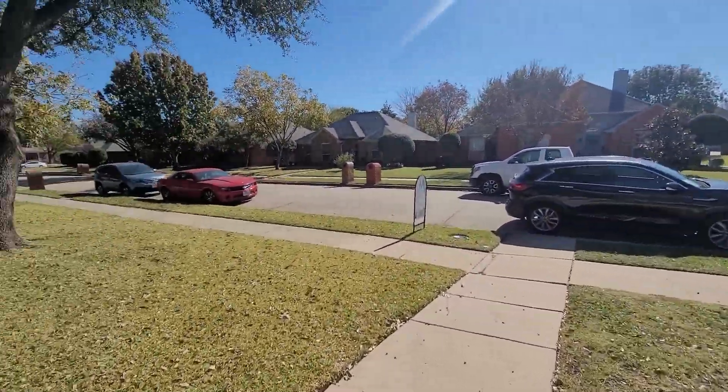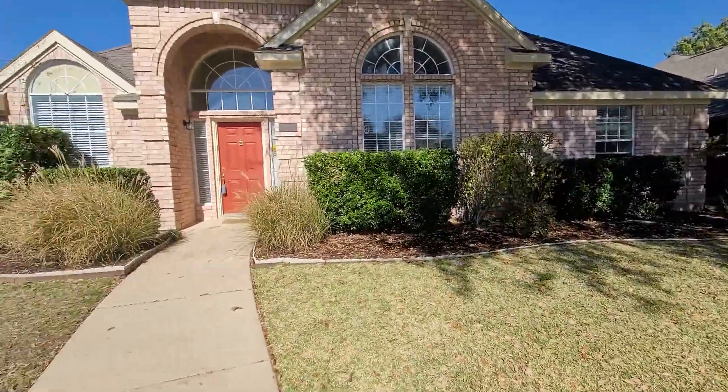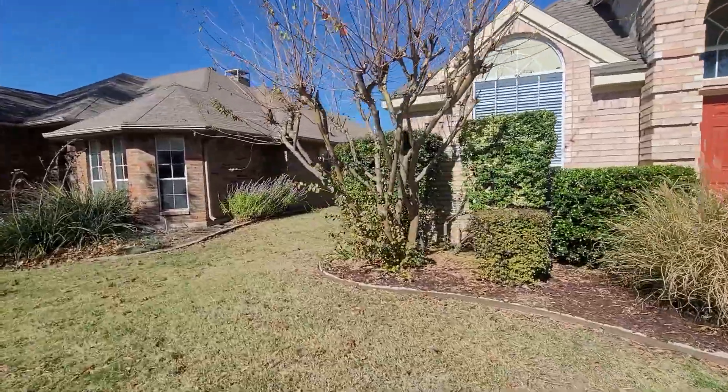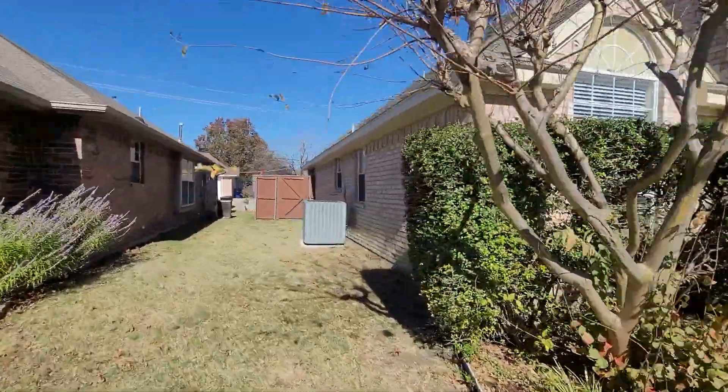Even though there's a tenant in there, the house is just in very good shape. That's pretty shocking — usually it's not. There's a little tiny bit of a crack, but I wouldn't call that a crack though. To me, that's not a foundation issue.